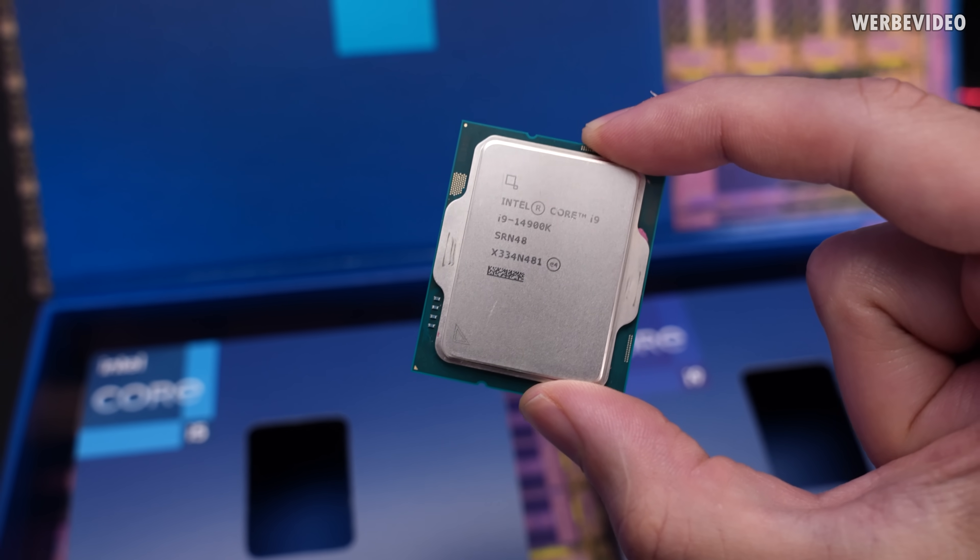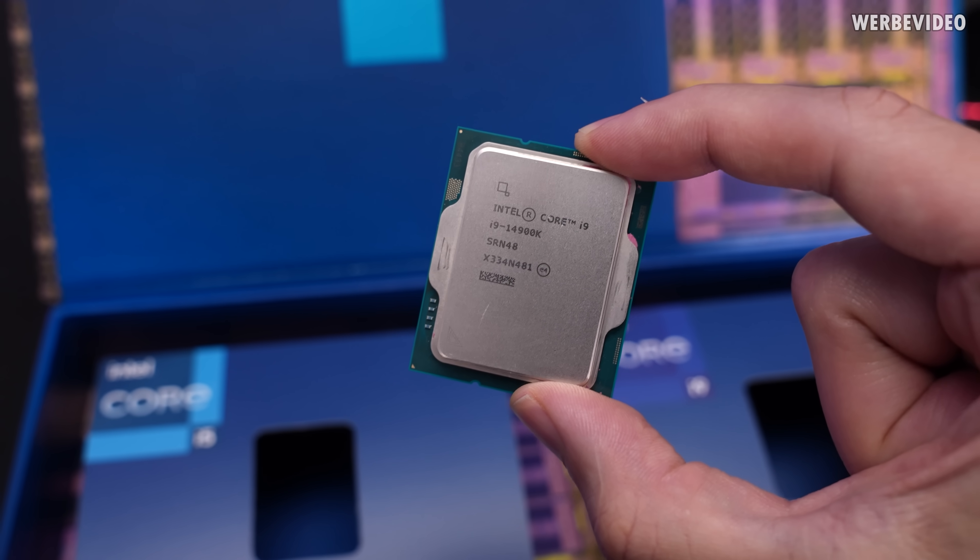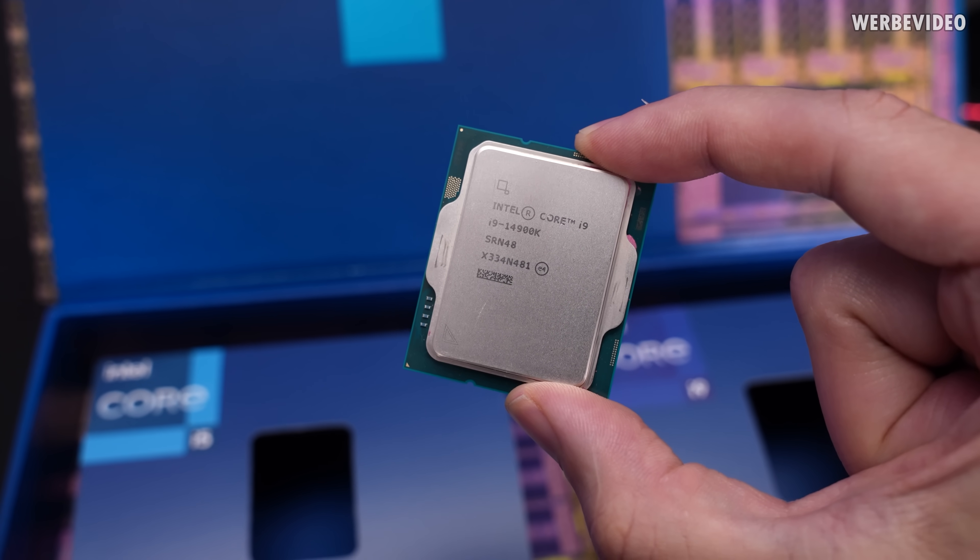I received the new Intel 14900K, which is probably the most boring CPU in a long time, and today we will discuss why.